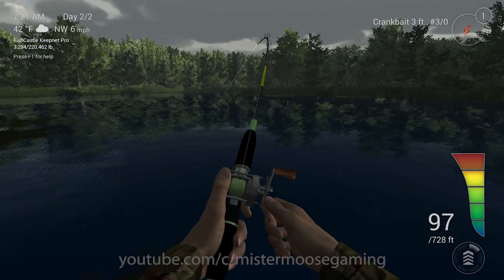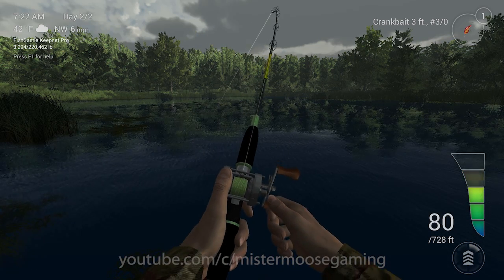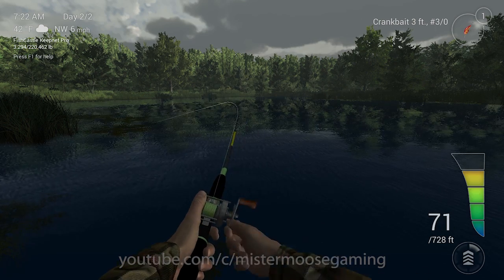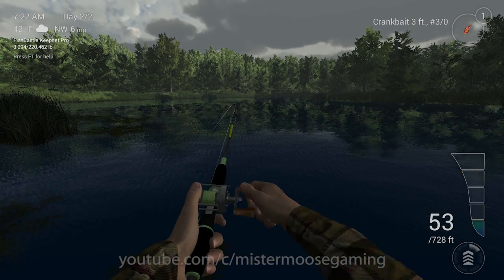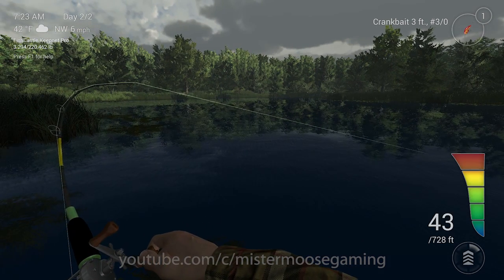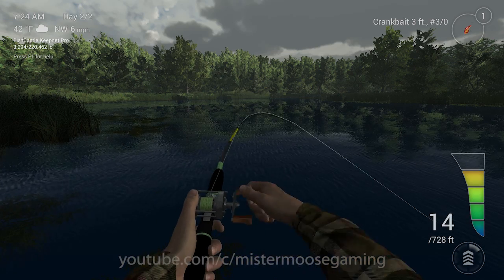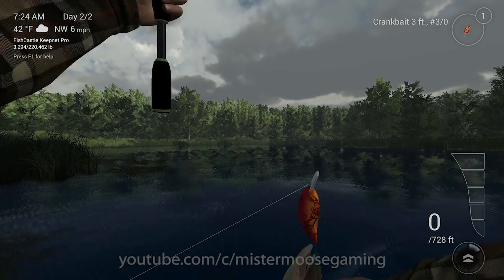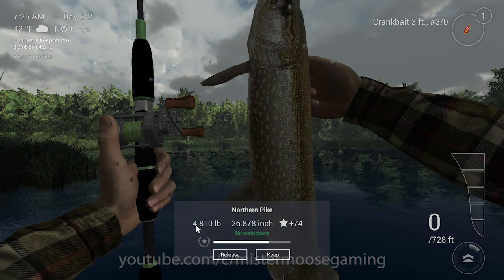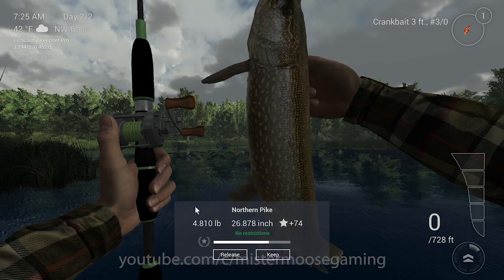I'll hold in the red and let it do its thing, then reel when it turns. A lot of people freak out when they see red and think they're going to break something — that's only when red appears on the outside of the indicator. Many people are also afraid to hold tension on a fish. Then I land it — it's a northern pike, just 4 pounds. How does a 4-pound fish put me into the red? This is a problem I have with the game.